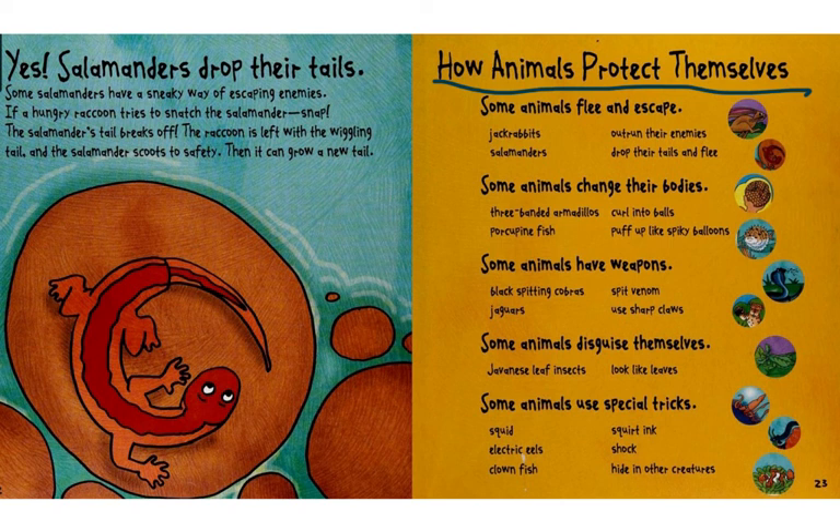Some animals have weapons. The black spitting cobra can spit venom. Jaguars can use their sharp claws.